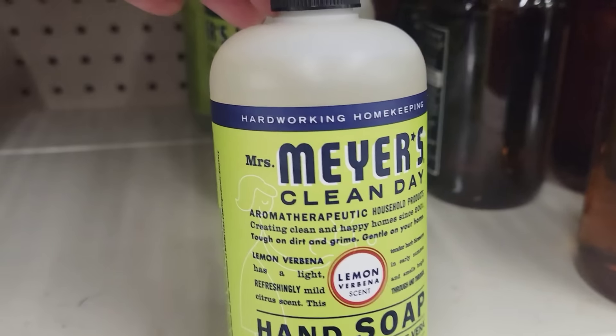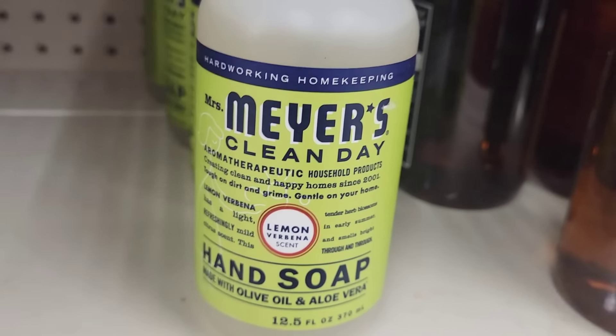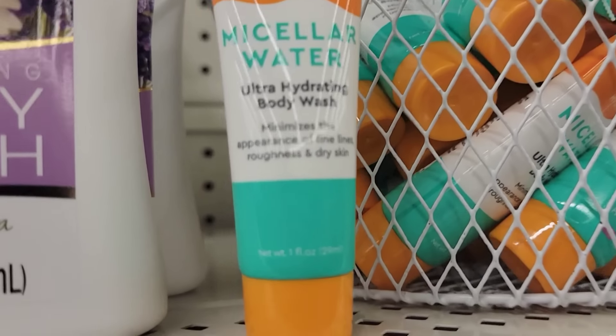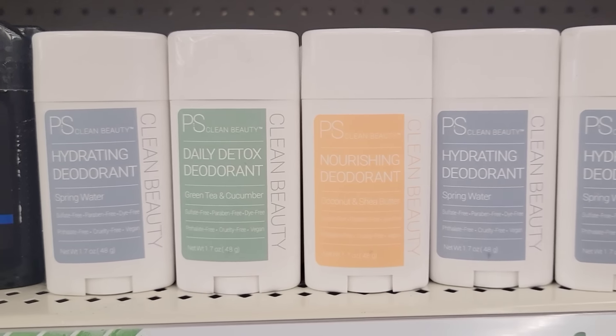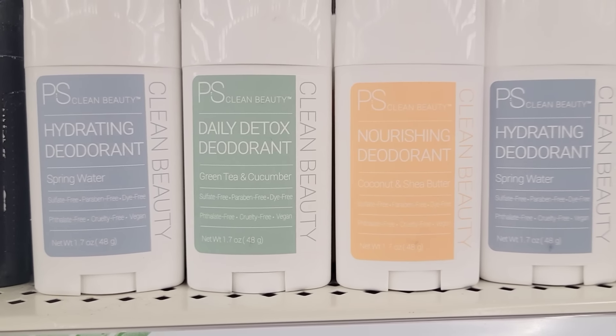Here we have a 12.5-ounce bottle of the Mrs. Meyer's Hand Soap in the scent Lemon. This is a 1-ounce tube of ultra-hydrating body wash, great for traveling. And they have three different PS Clean Beauty deodorants.